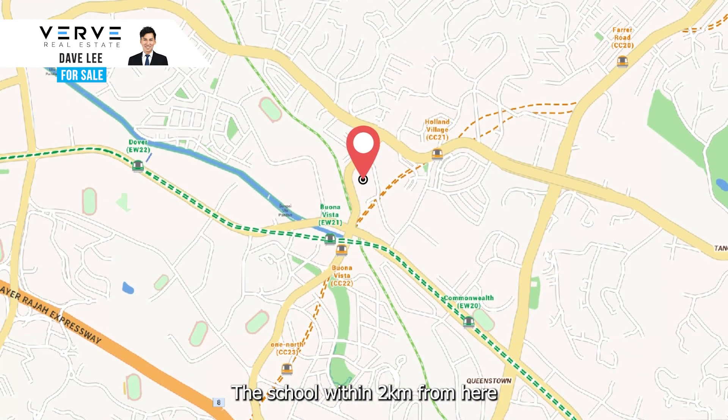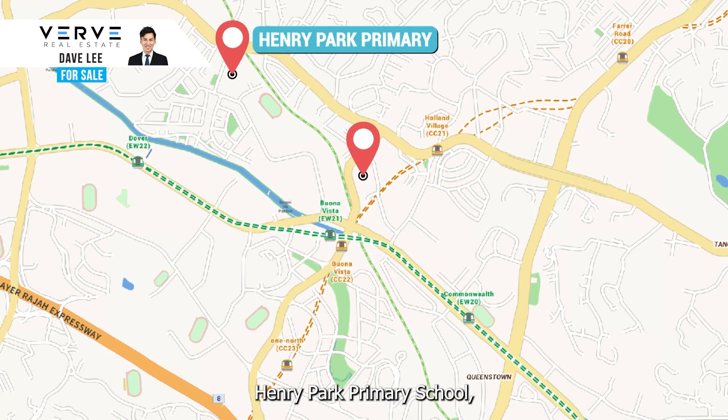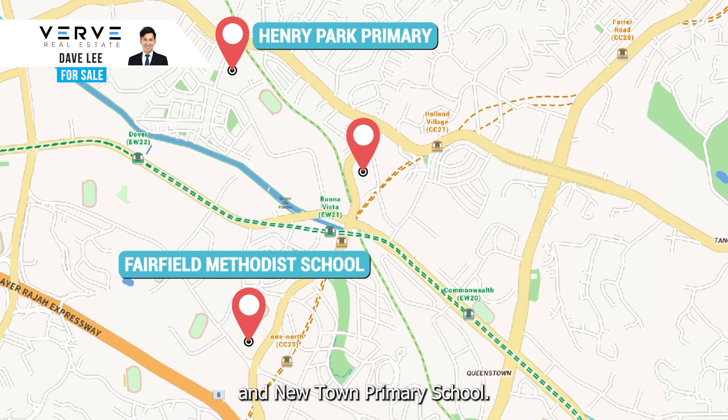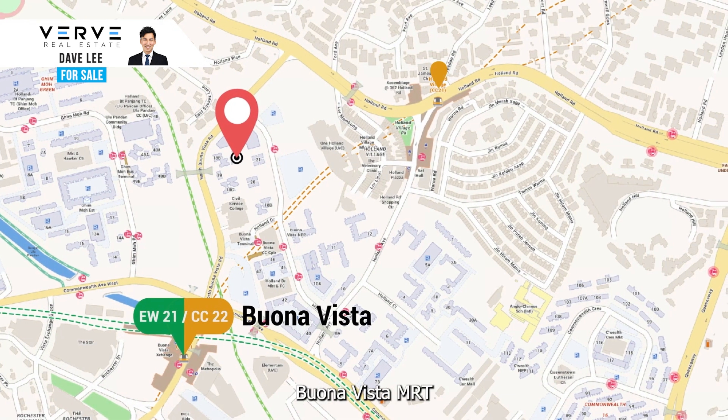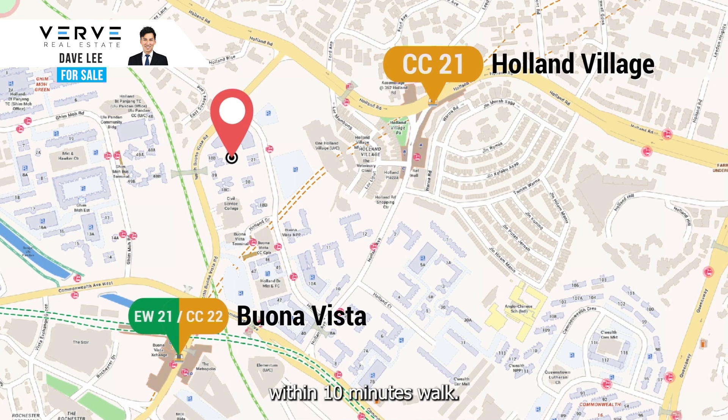The schools within 2km from here include Henry Park Primary School, Fairfield Methodist School, and New Town Primary School. And you can get to both Buona Vista MRT and Holland Village MRT within a 10-minute walk.